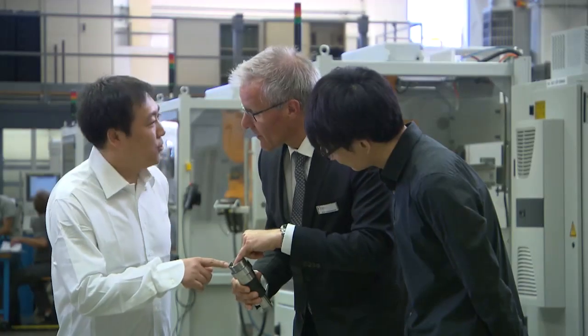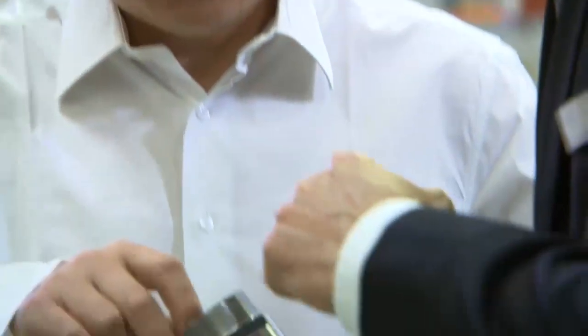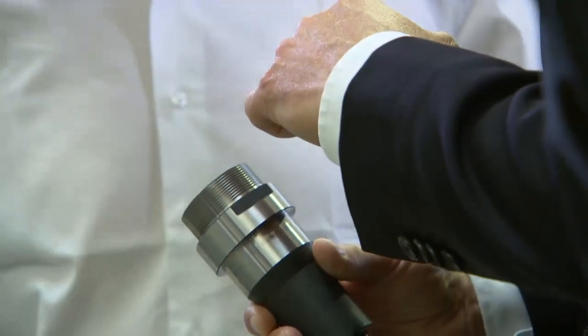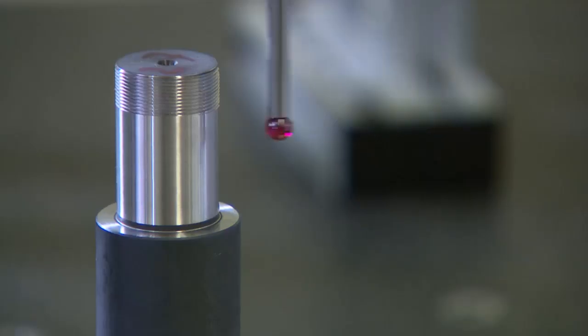Before delivery of the finished grinding system, the machine is accepted by the customer. Process capability is checked in modern measuring laboratories.